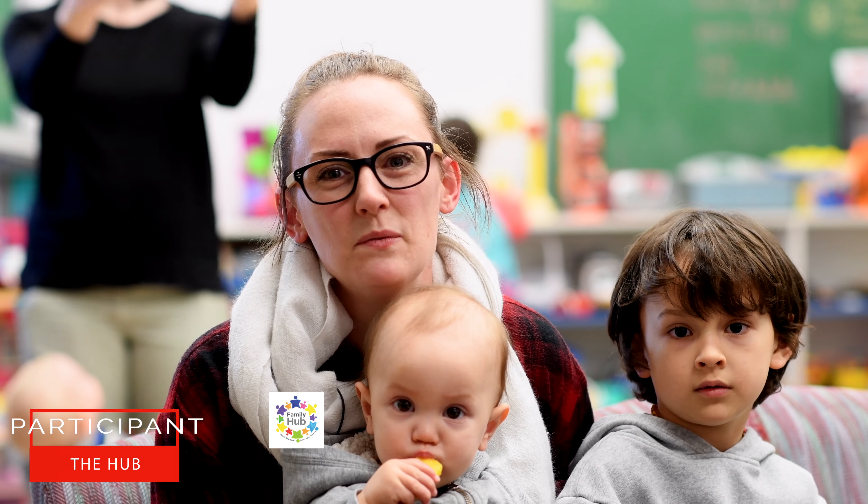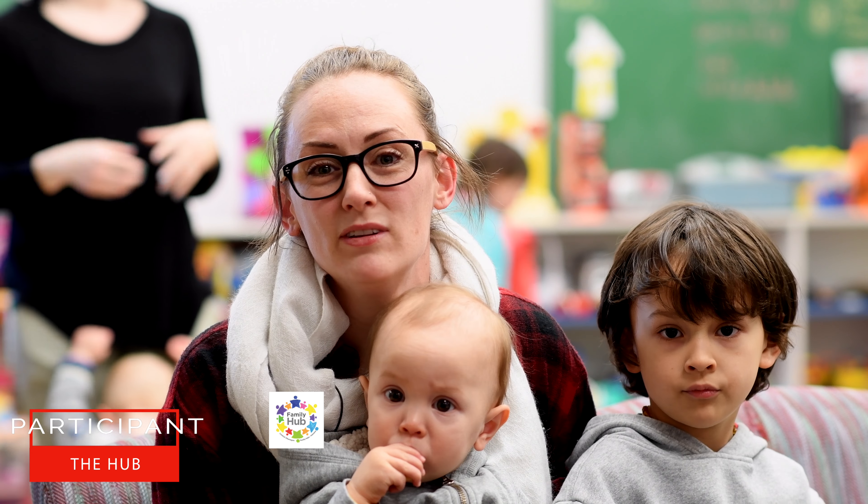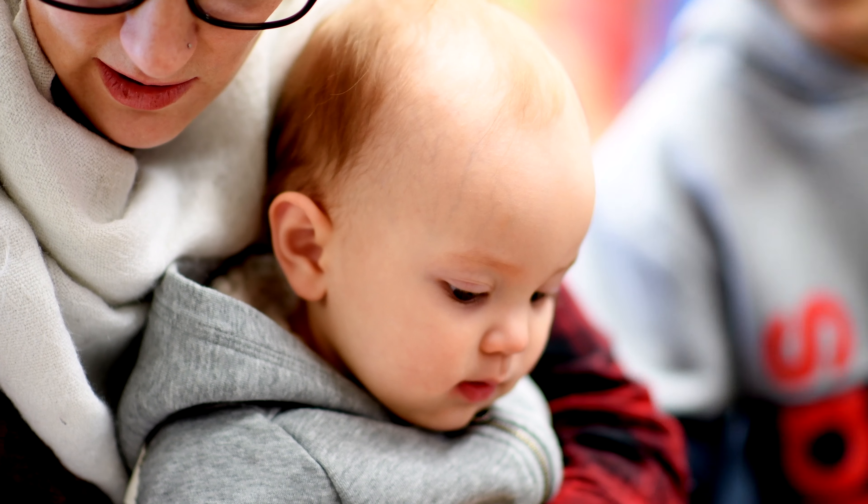My family and I moved to Kelowna in September and we started looking around for different programs to attend, and we discovered the Hub. We come here for a few different programs — one of them is the breastfeeding cafe, another is the Mother's Wellness group. That one's awesome because we are able to leave the kids for a little bit and have some time to ourselves, and they have snacks and coffee and all sorts of things. And just on other days when there's not really anything else going on, we like to come here and hang out and drink coffee with other moms and just let our kids play.